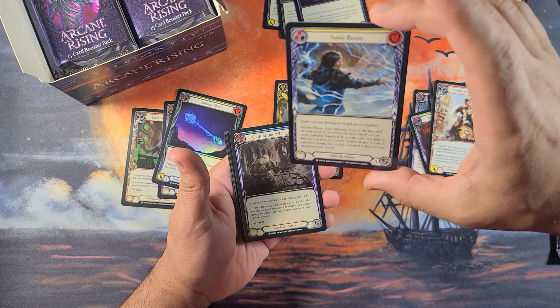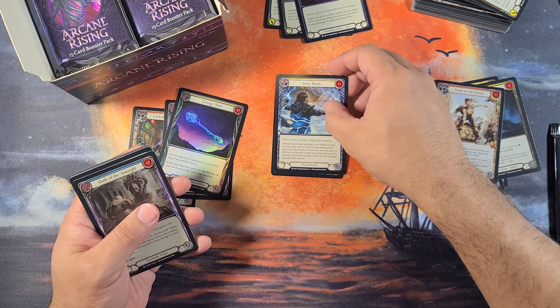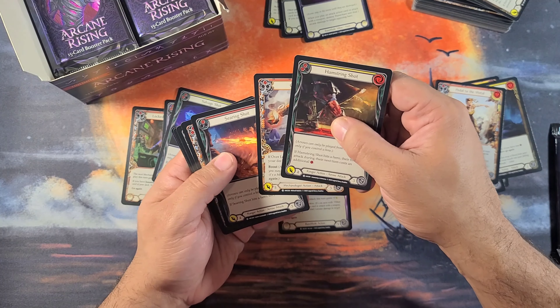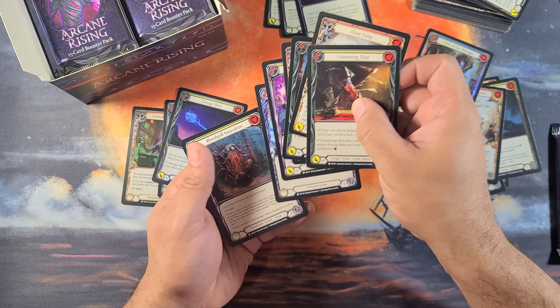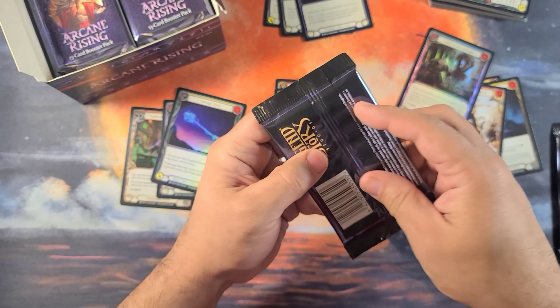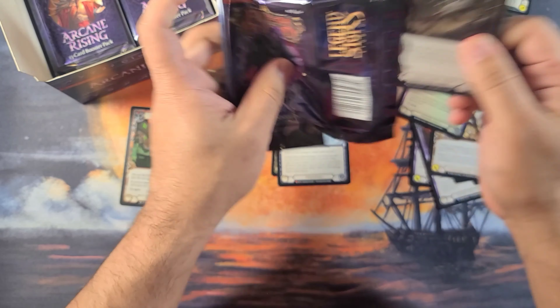For those of you who also happen to be on Facebook and have seen the ads over the last few months — hey, there's my majestic Sonic Boom! Nice art, I don't have that one, so that's a first for me. And Oath of the Arknight — that's for the rare pile.